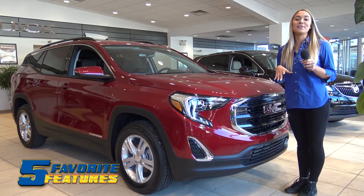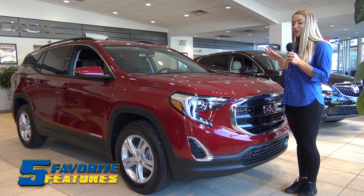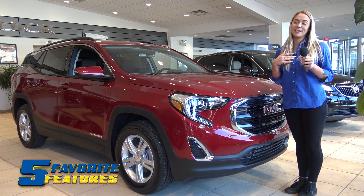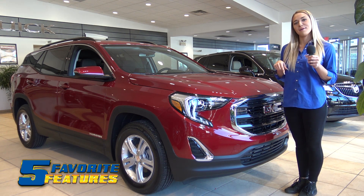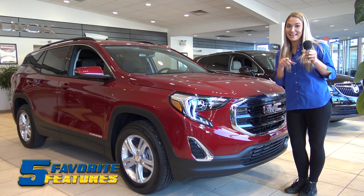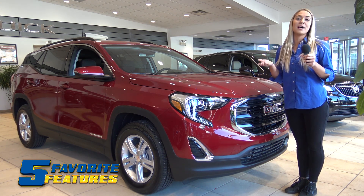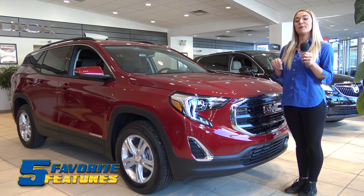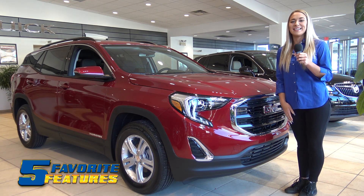All right guys, so there you have it — those are some really cool features on the 2020 GMC Terrain. I hope you guys learned a lot because I know I sure did. If you have any further questions, go ahead and comment down below and I'll be the one answering so we can figure them out together. Or better yet, stop in off Route 30 in Greensburg and come visit us, or go to our website SmailBuickGMC.com. See you next time.